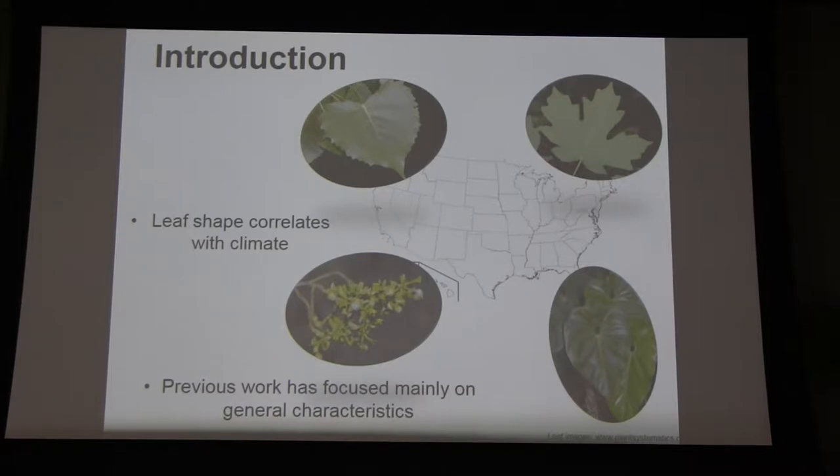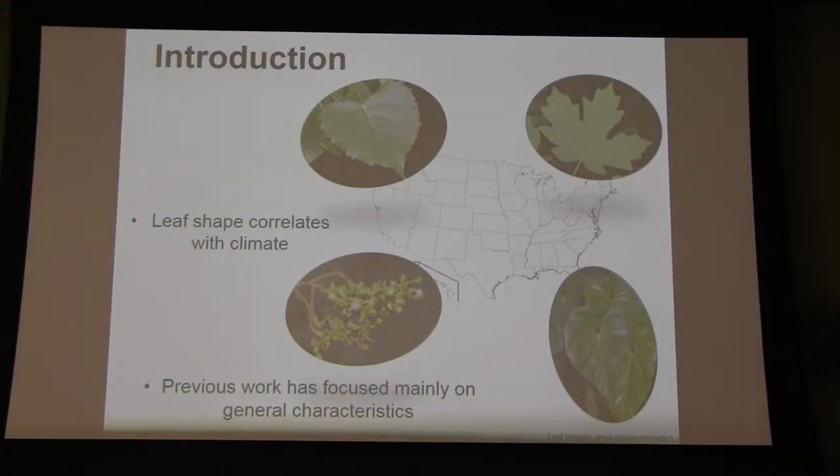There has been a really strong correlation between leaf shape and climate for several decades. Ecologists and botanists have noticed that leaves that are thin and highly dissected, or have highly toothed margins, are more often found in northern, more temperate regions. Leaves that are thicker and with entire margins are often found in wetter, more tropical climates. Leaves that are much smaller, thicker, and more spiny are found in dry climates and desert habitats. There are several hypotheses about why leaves are shaped this way, but a lot of previous work has focused on these general characteristics.